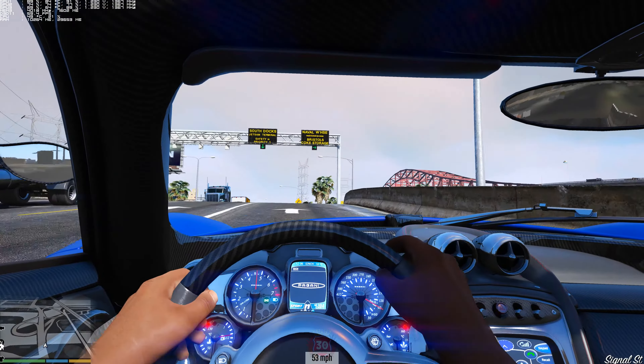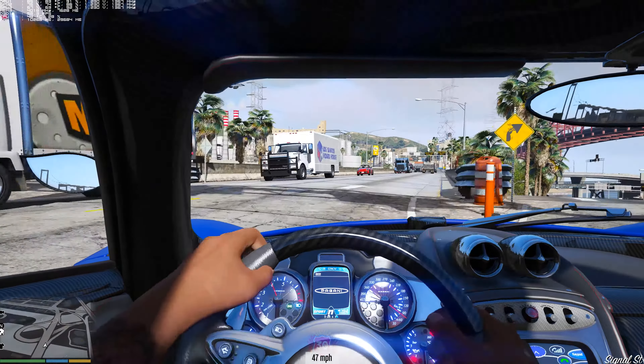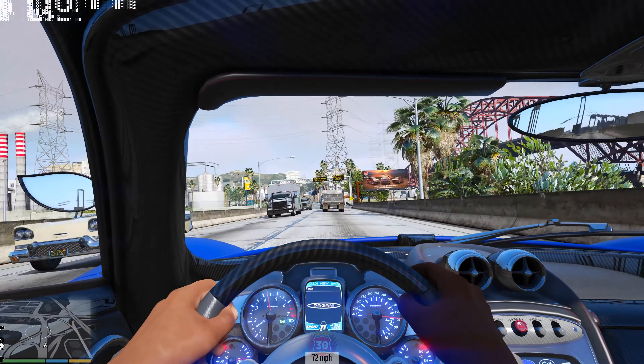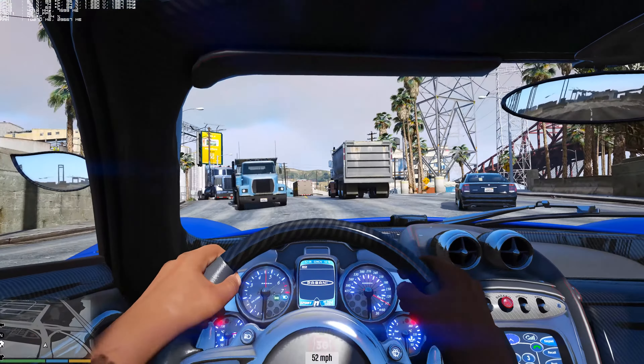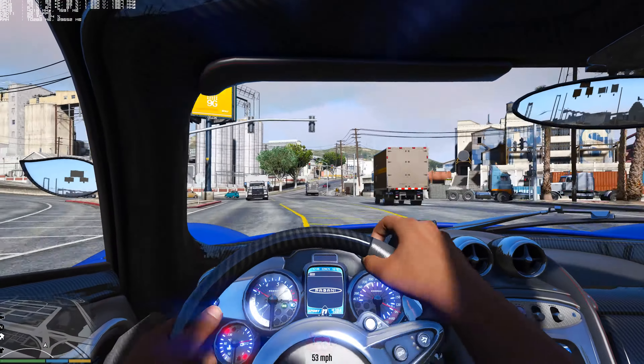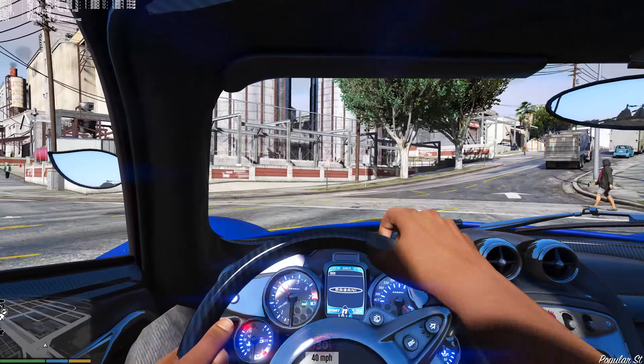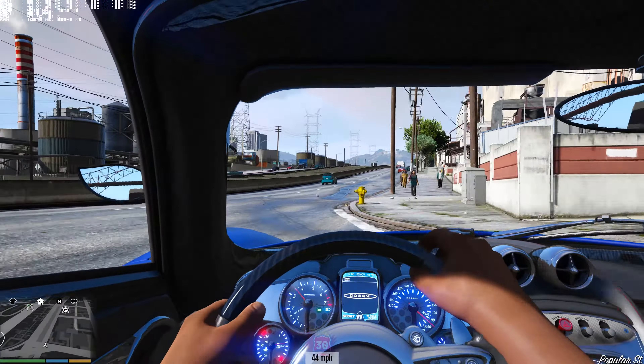Let's take a quick drive in the Huayra. You can see the speedometer — it actually moves from right to left, which is cool. It kind of stuttered there for a second but visibility is superb. This car is pretty dope — I feel like a younger version of Jeremy Clarkson driving this.